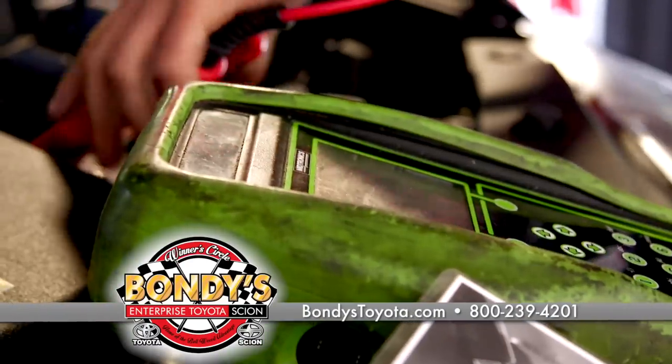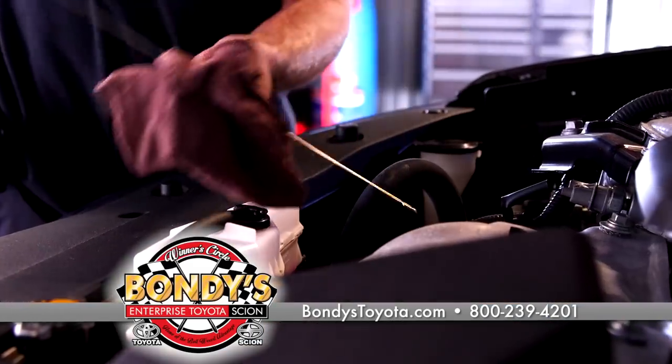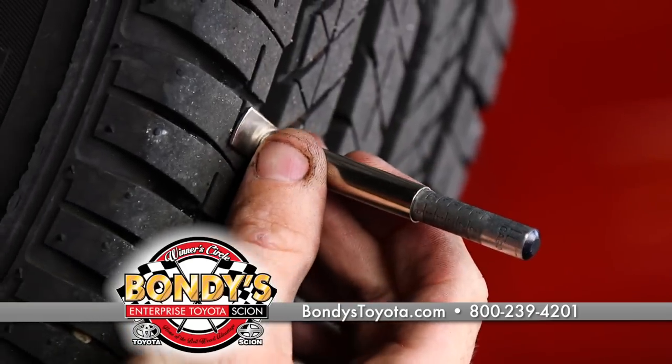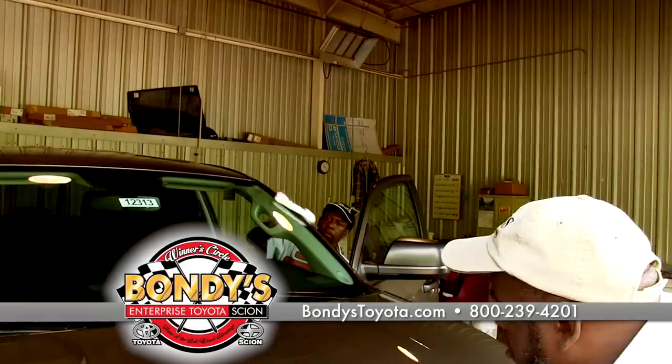Each certified vehicle has to pass a 160-point inspection — 160 items is just about everything. All fluids, filters, tire tread depth, headlights and taillight bulbs, brake pad measurements, even the tire pressure has to meet factory specs.